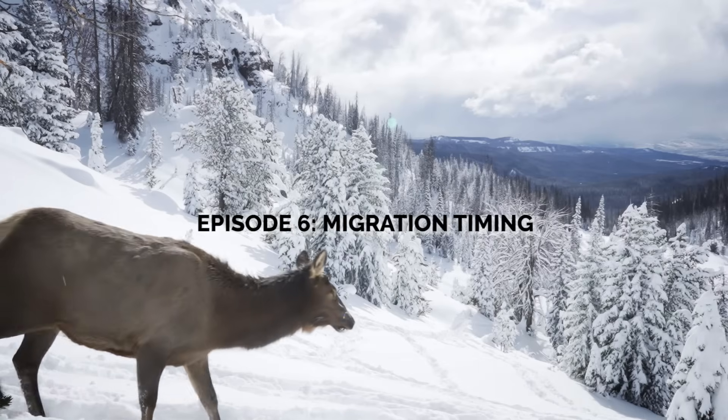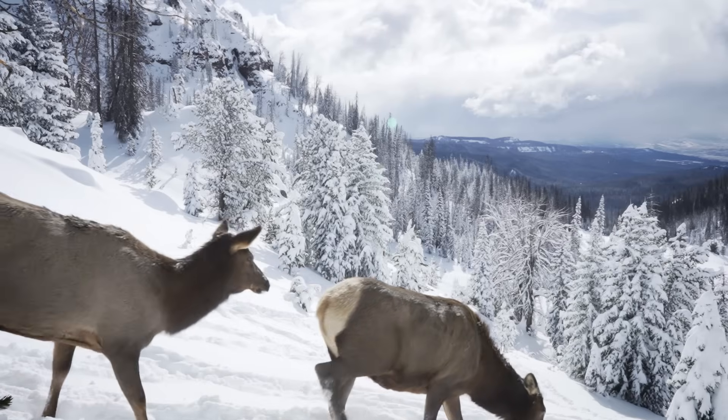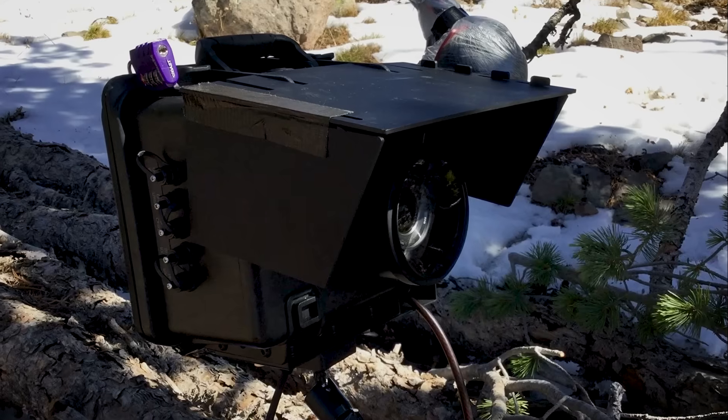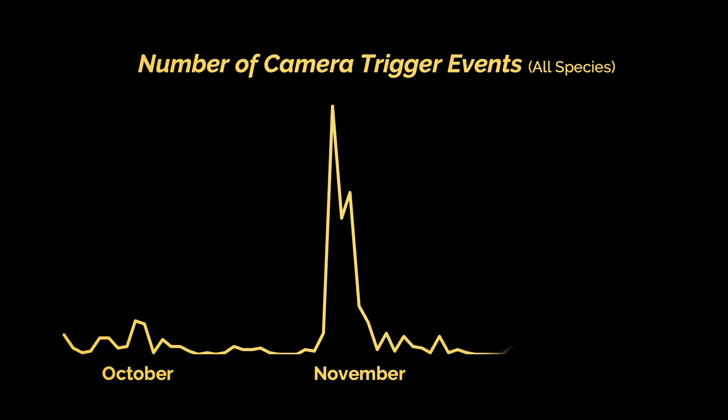How do elk know when to migrate, where to go, and how to get there? How do they maximize their chances of survival? Our cameras gave us some clues into their strategy. They tell a story of migration beginning in October, peaking in November, and trailing off into December. So what's going on that made this big pulse of migration happen?